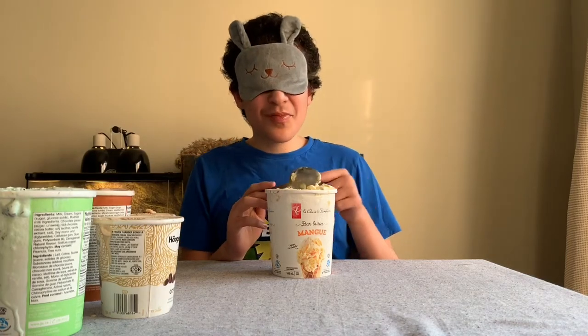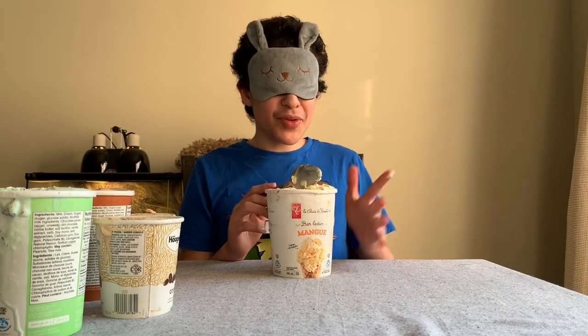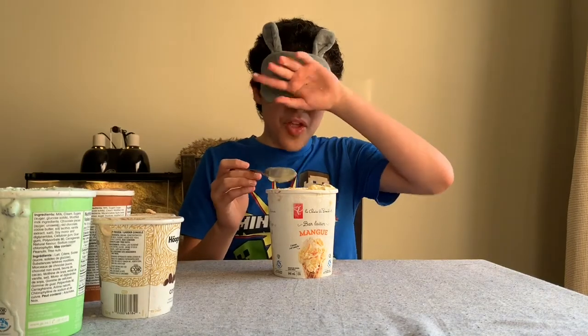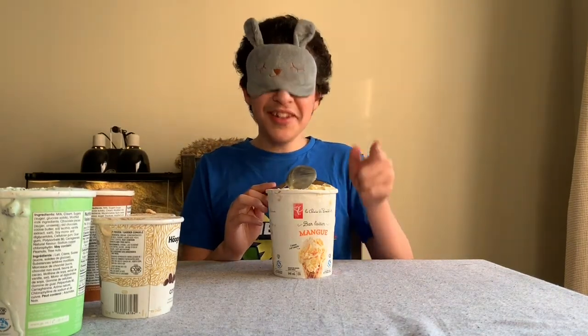This tastes like mango guys — this is a mango ice cream. Mango ice cream is always really yummy. It has a very specific taste. So without further ado, let's go on to the next flavor.